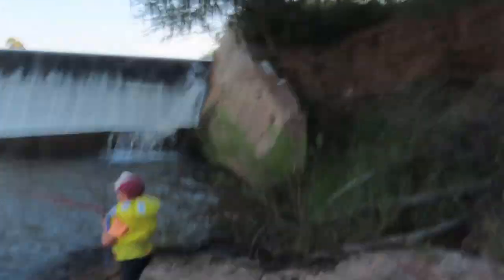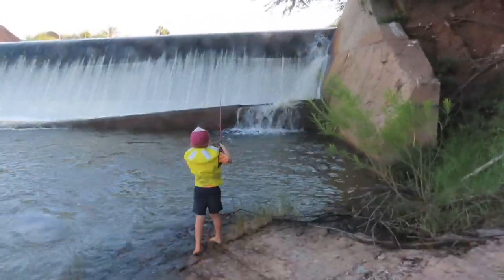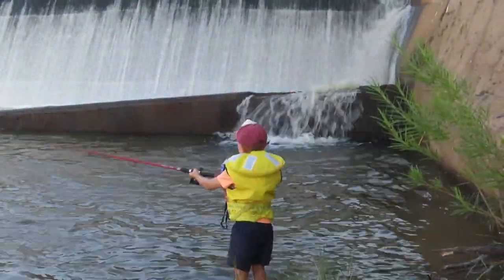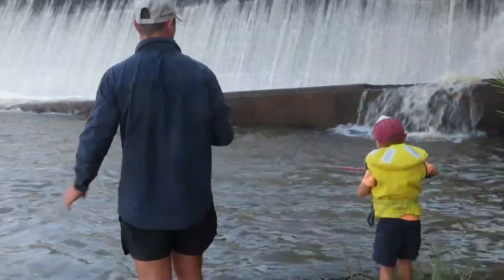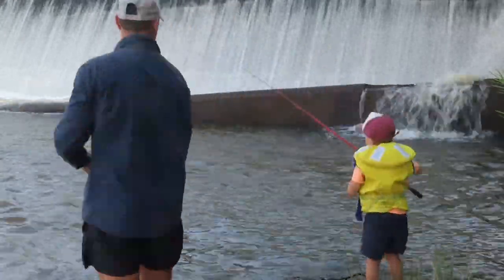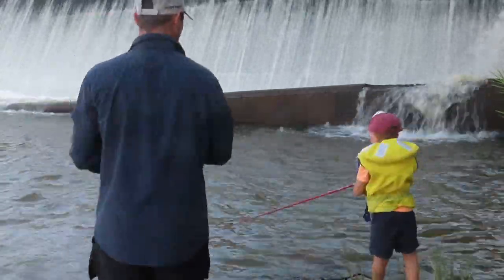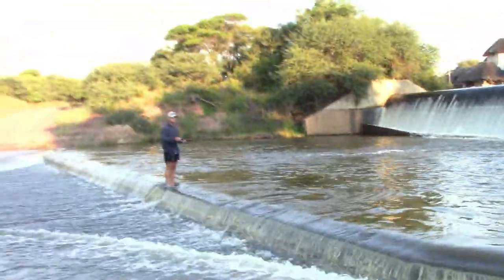Deandre was here first, so I'm going to give him the first cast. Deandre, let's see if he can catch something.